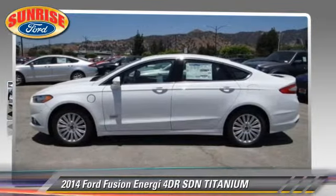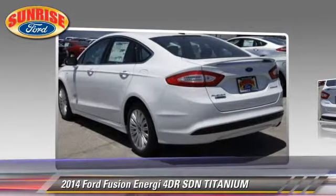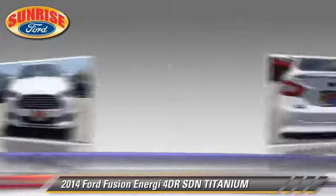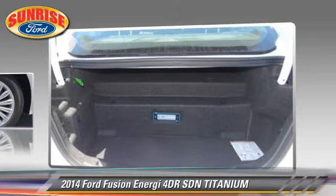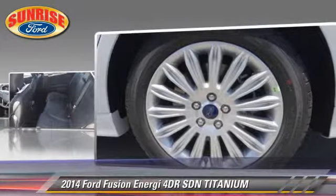With an automatic transmission, this sedan is well equipped. This Ford features memory seats, leather seats, and tilt wheel. Safety features include dual front airbags,